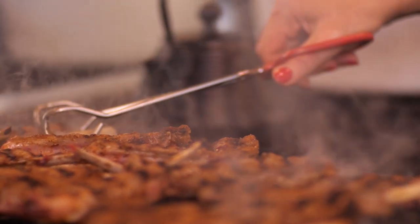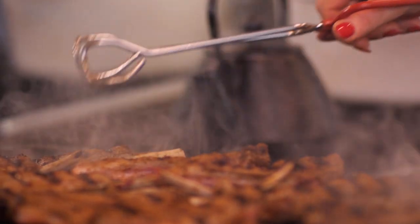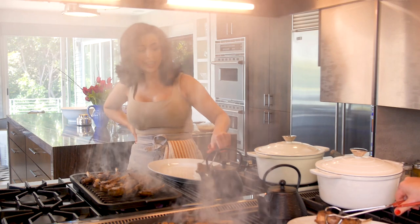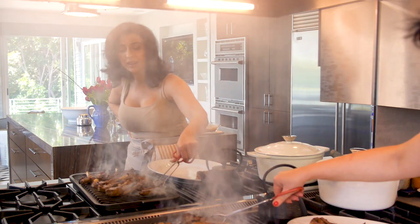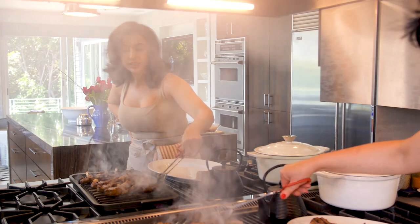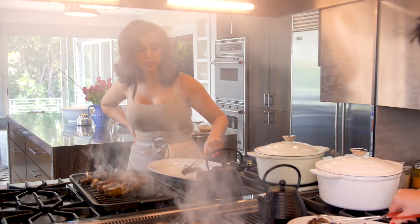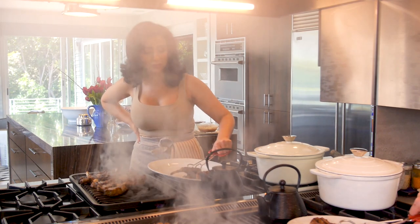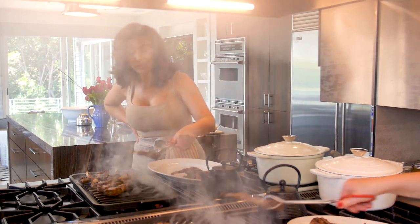My lamb chops are done. Three minutes on each side is pretty good to get a nice medium rare lamb chop, which is one of my favorite ways to have them. So we're just going to plate our lamb and let it rest.